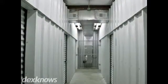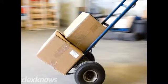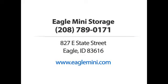We even offer covered RV and boat storage. Check out our facility and find the solution you need. Eagle Mini Storage — call us or visit our website now.